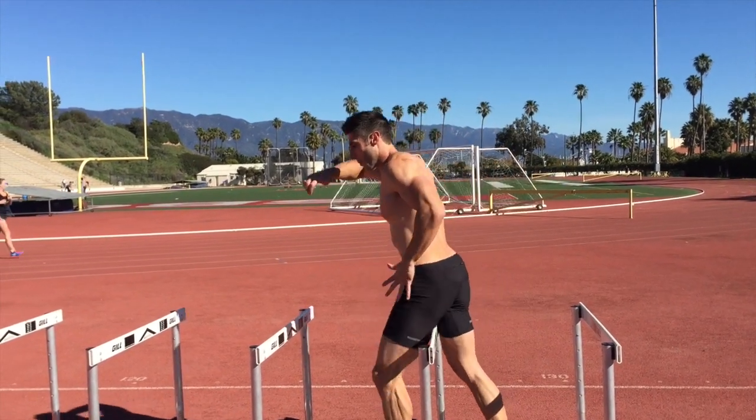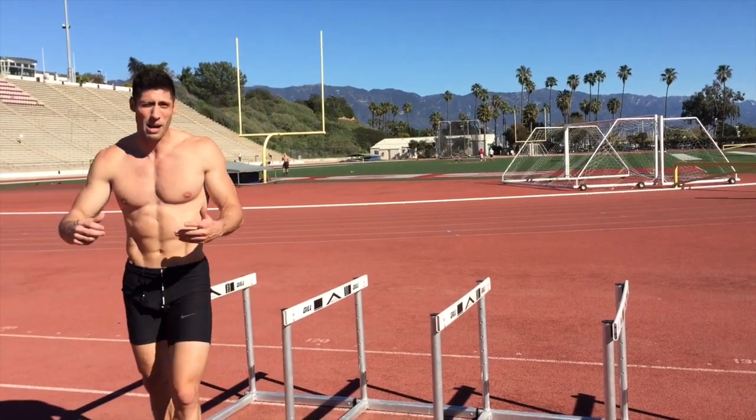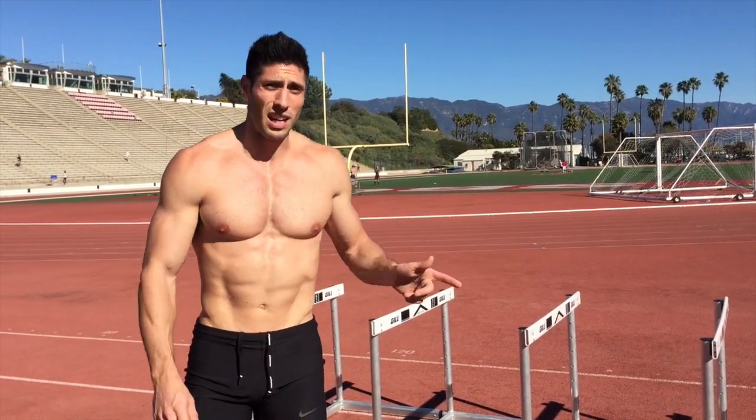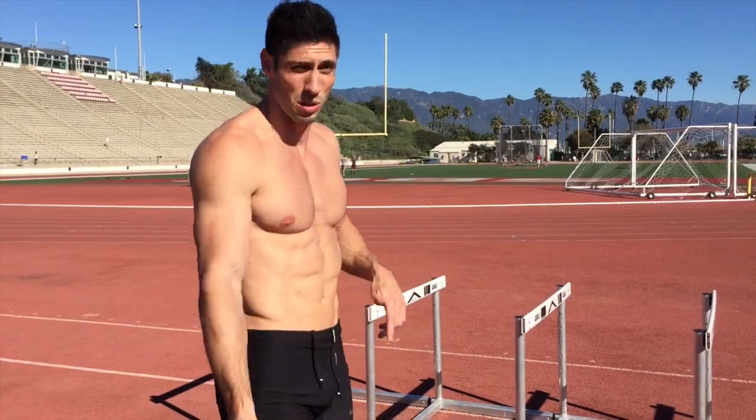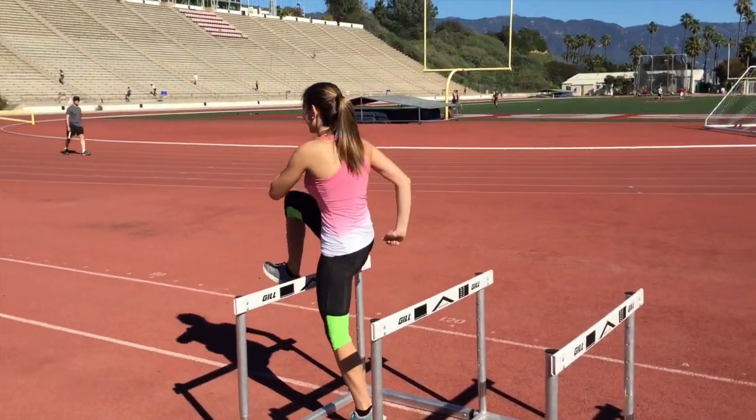When you're coming through, you want to be ripping that trail leg over with a ton of power. Give that a shot — I'm sure everyone that hurdles has done these drills, but if you think about the right things when you do them it'll make all the difference. Let's watch Christina.